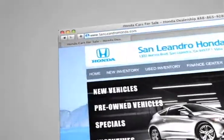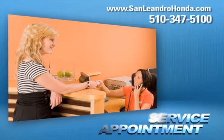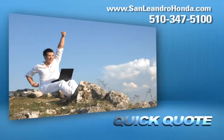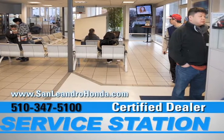Visit us at www.sanleandrohonda.com. While you're there, schedule a service appointment, print out money-saving service coupons, get a quick quote, and when you use a certified dealer service station, you get the best trade-in price for that vehicle.